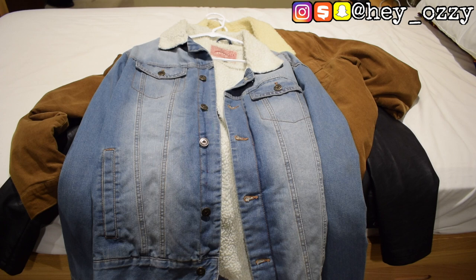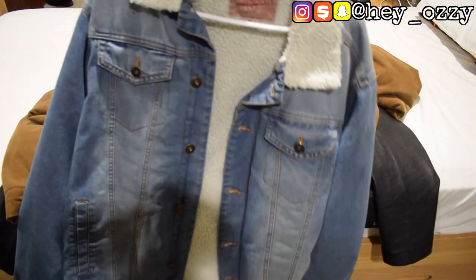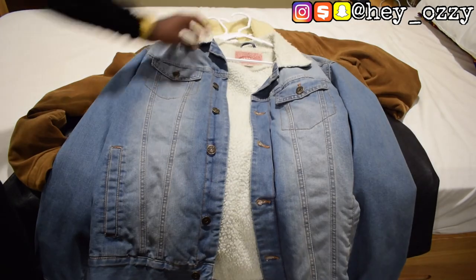So I go to places like Burlington Coat Factory, Marshalls, H&M, Forever 21, and sometimes Costco, TJ Maxx, and Ross — they have alternatives that you can get for way better prices. This silver jean jacket in particular I got from Burlington Coat Factory.